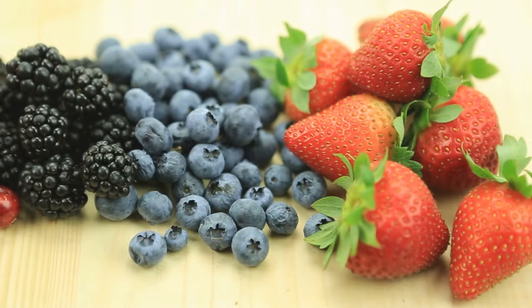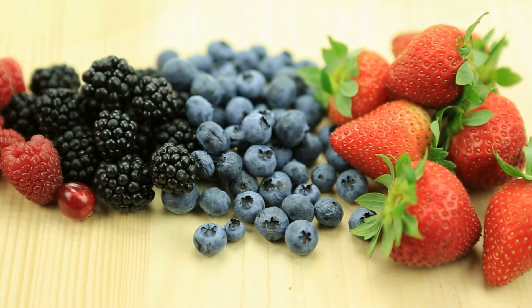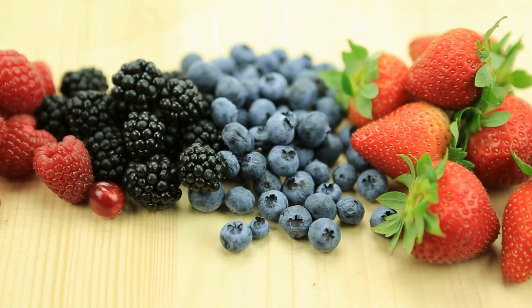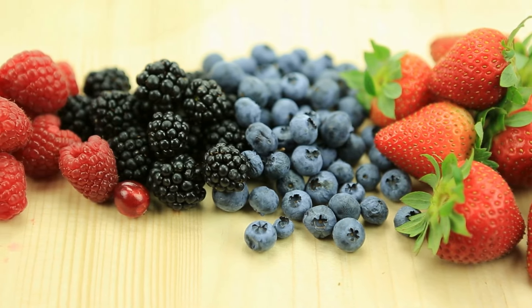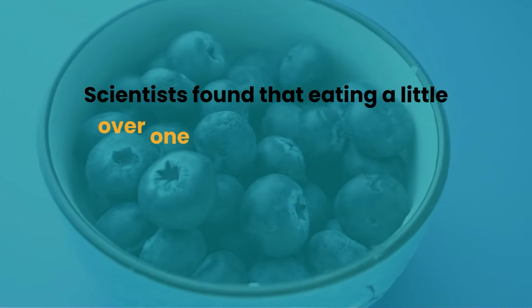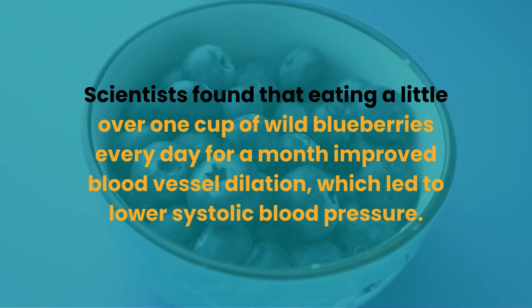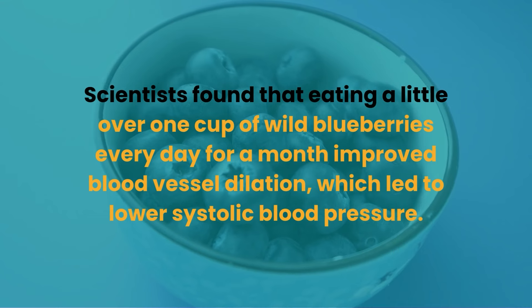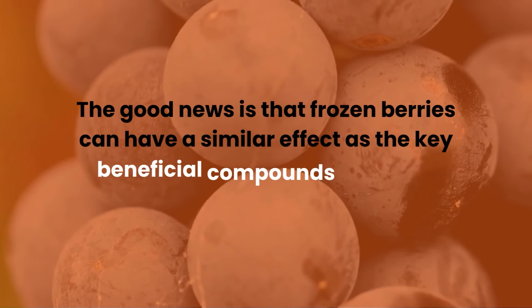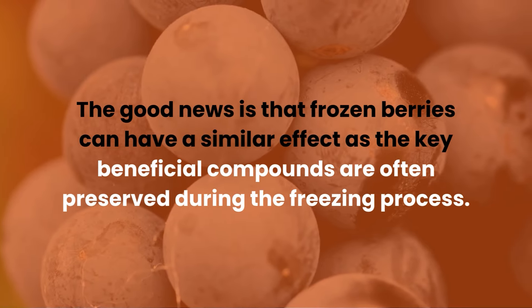Number ten: berries. Berries are not just colorful and tasty — they're also loaded with antioxidants known as flavonoids. These antioxidants, found in blueberries and strawberries, have been linked to improved blood pressure regulation. Scientists found that eating a little over one cup of wild blueberries every day for a month improved blood vessel dilation, which led to lower systolic blood pressure. The good news is that frozen berries can have a similar effect, as the key beneficial compounds are often preserved during the freezing process.